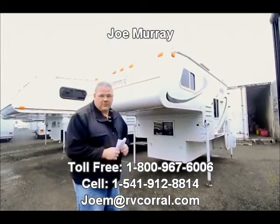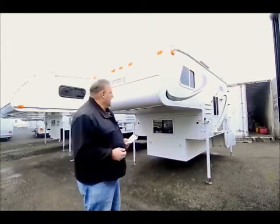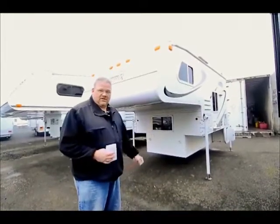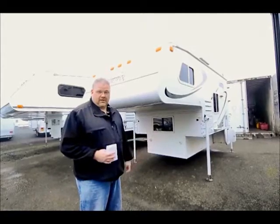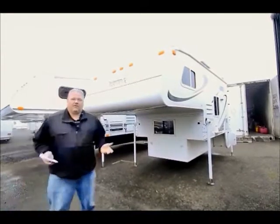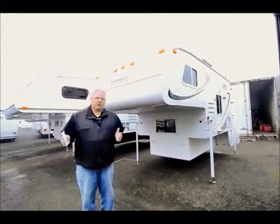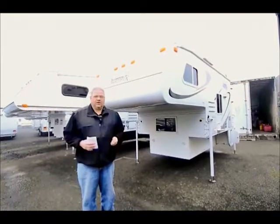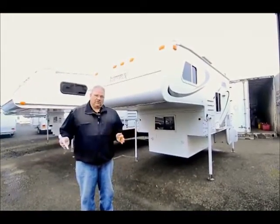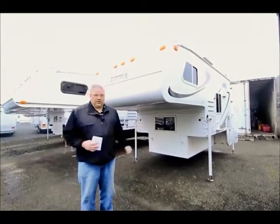This is a truck camper that was brought in by a private party to consign for sale with us, and I just want to spend a couple minutes this morning and kind of talk you through some of the details and show you a little bit about it. The most unique thing about this particular camper is that it fits both a short bed or a long bed full size pickup truck. So if you're looking for something that's inexpensive that fits your truck, take a good hard look at this one.